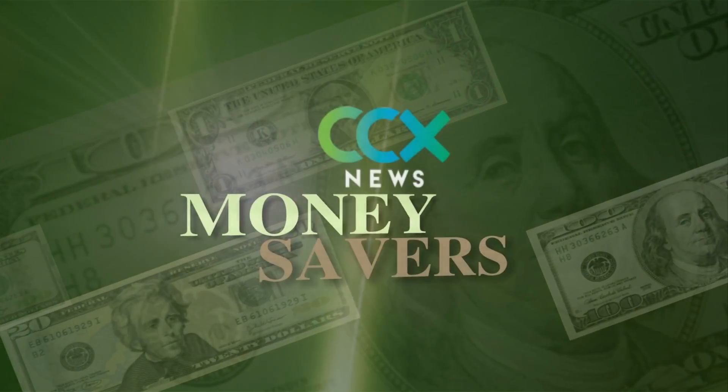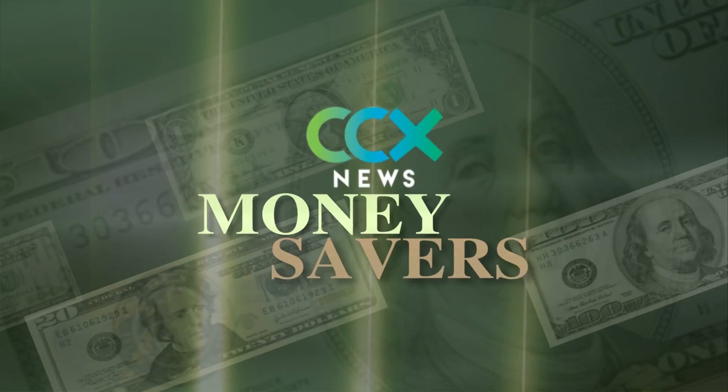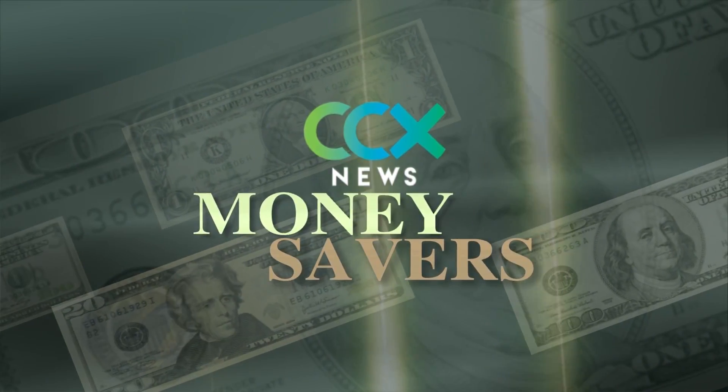But there is a free tutoring option available, and reporter Shannon Slatton explains in today's Money Savers.